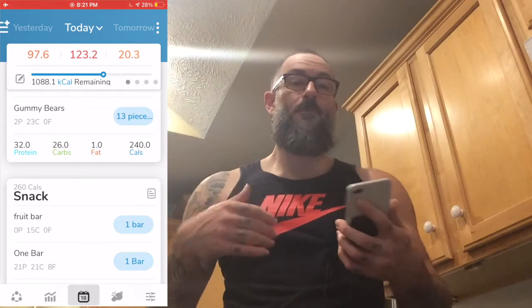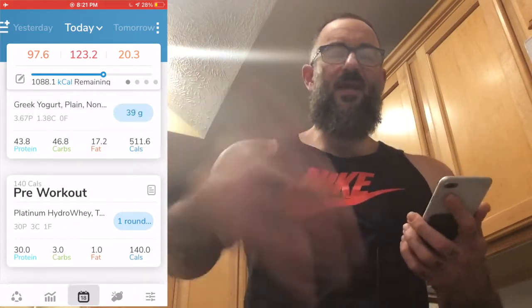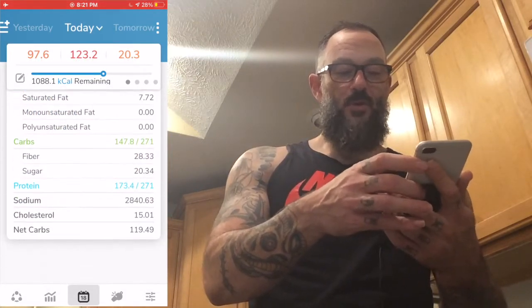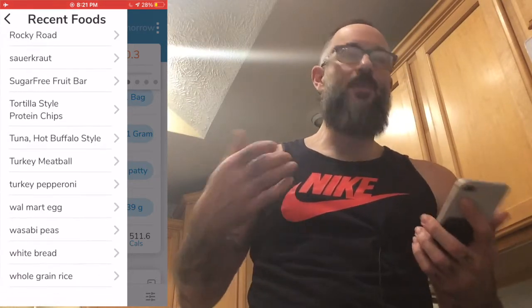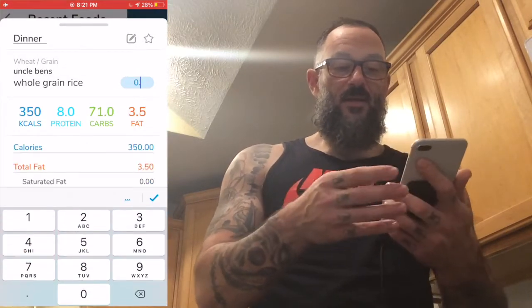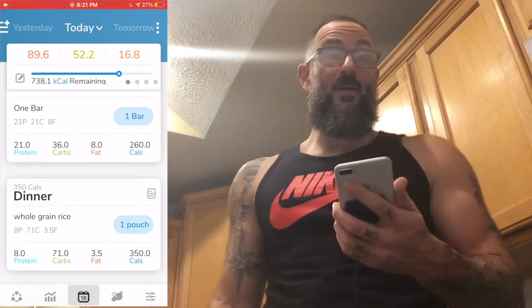We need some bulkier things here. I start looking around for ways to increase the volume of something I'm still going to eat. I didn't put a dinner in - let's fix that. For dinner, let's do a full pouch of Uncle Ben's whole grain rice. I'm not doing a half pouch - that's not going to cut it. That knocked down my carbs by quite a bit. Now I need to start hammering my protein while keeping an eye on my fat, which is down to 16 grams remaining.